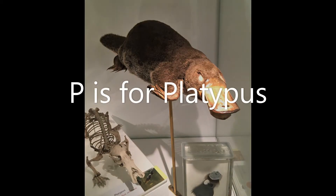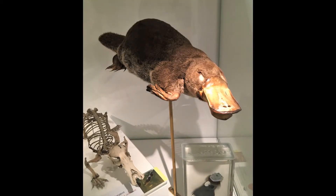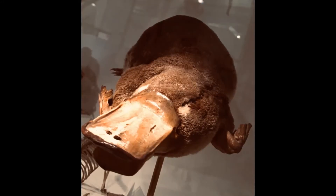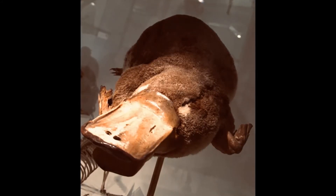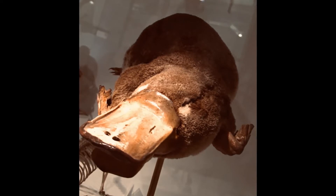P is for platypus. The platypus is from Australia. It is a mammal but it lays eggs. And that duck-like bill? It has cells in it that can sense electrical signals, helping it to find prey under water.